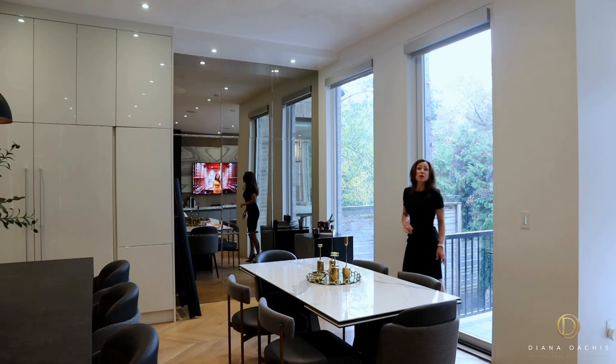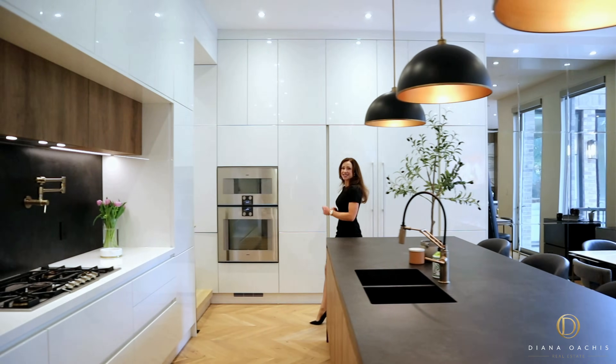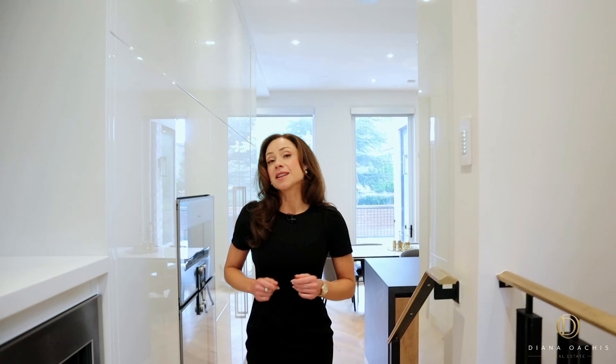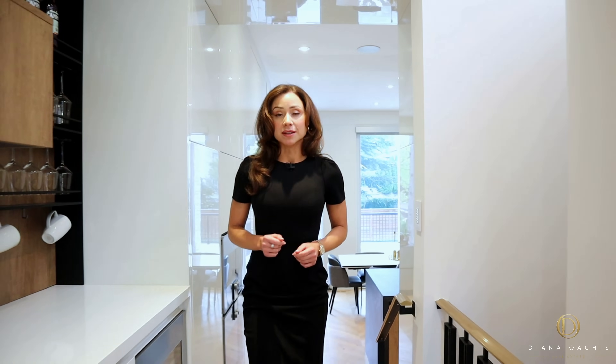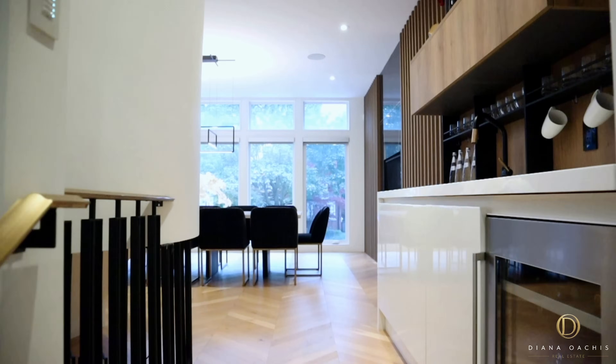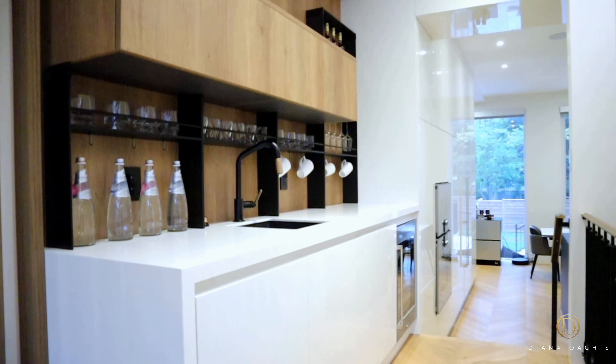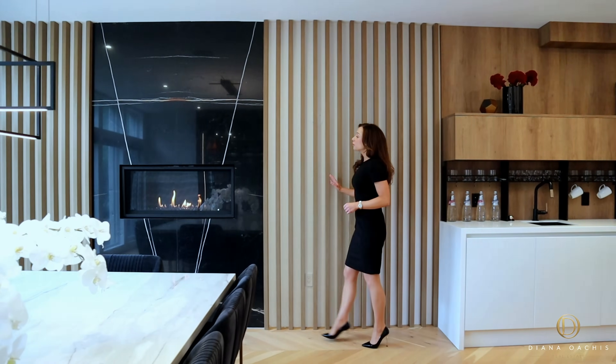The final room on the main floor is the dining room, conveniently located behind the kitchen. It starts with a wet bar that doubles as a butler's pantry, complete with a Gaggenau wine cooler fridge, an open shelf system, upper and lower cabinets, and ample counter space.